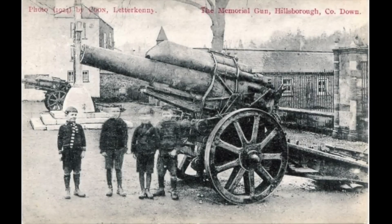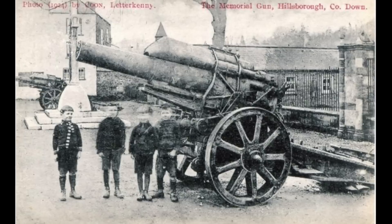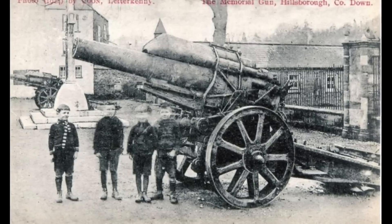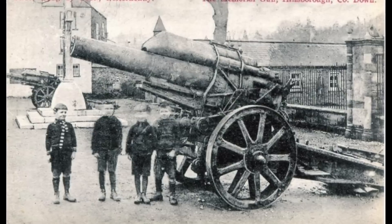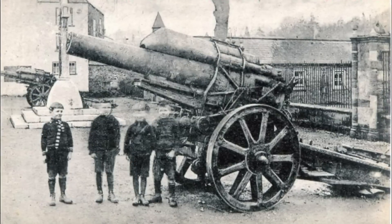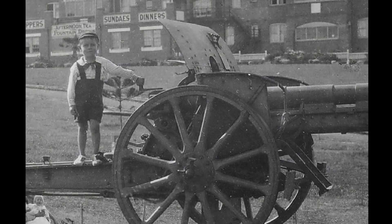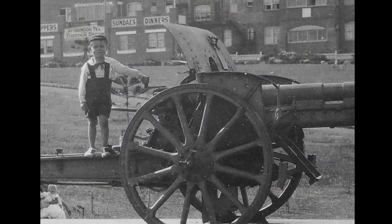Of course, many guns were also accepted by locals, and if not particularly liked were nonetheless tolerated in their communities, and as time began to heal the raw wounds of the war, these guns became important symbols of commemoration. Australia received 700 trophy guns and New Zealand 200, while Canada received well over a thousand for display.